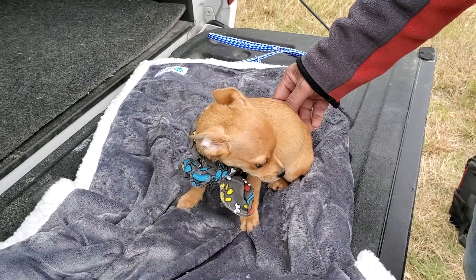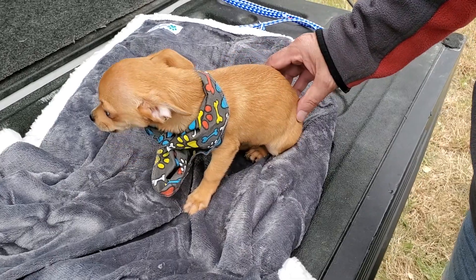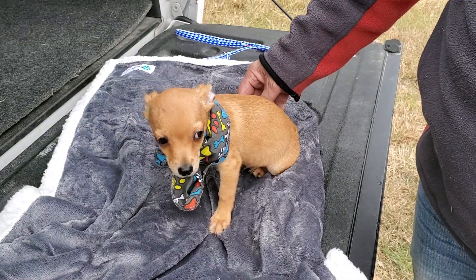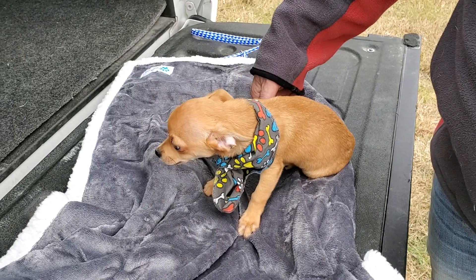This is beautiful Ander. Ander is an apple head Chihuahua. He has upright ears — they all do actually, it's just cold out here and it makes them want to hold them down. I guess they catch the wind and it makes them colder.